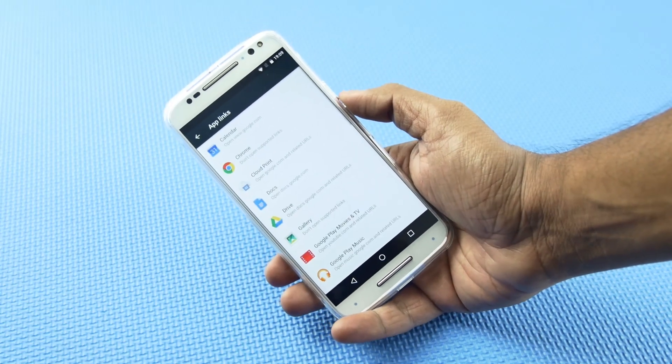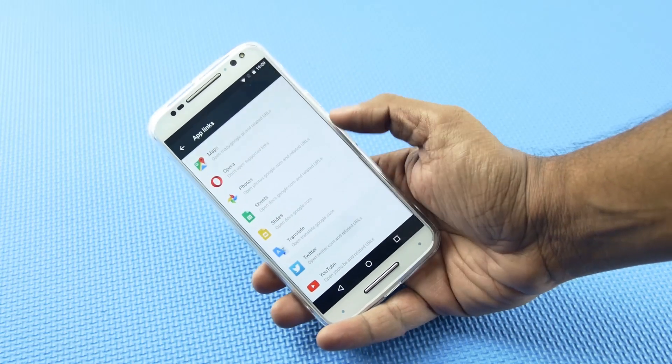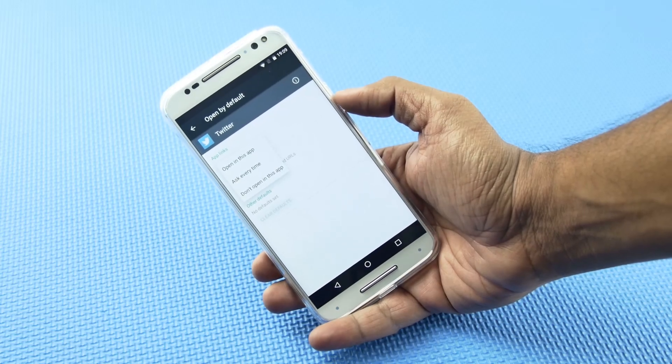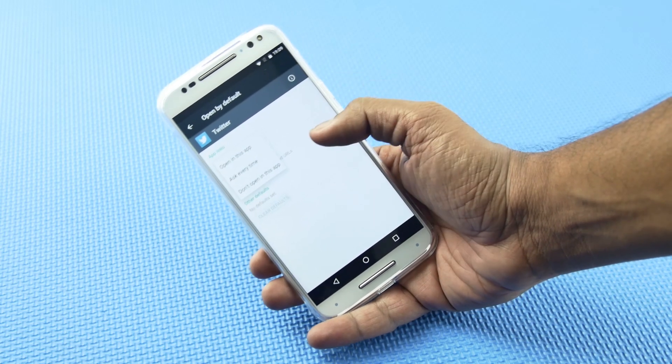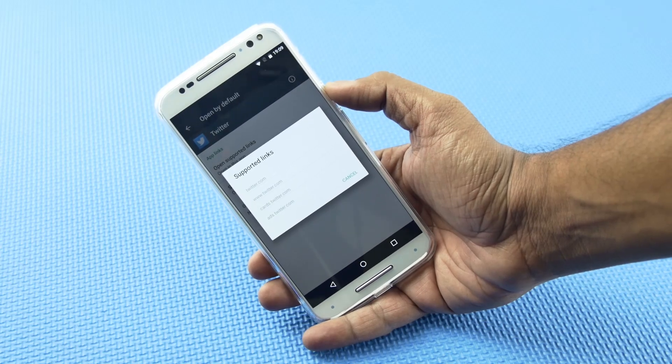Next is App Links. For example, when you click on an embedded tweet on a web browser, it redirects to Twitter. You can manage these types of redirection in App Links — you can either enable the redirection, make the app ask every time before redirecting, or even completely disable it. You can also edit supported links of each app individually.